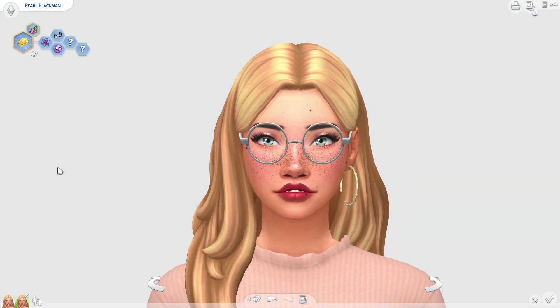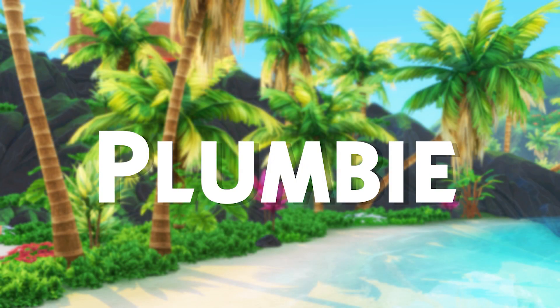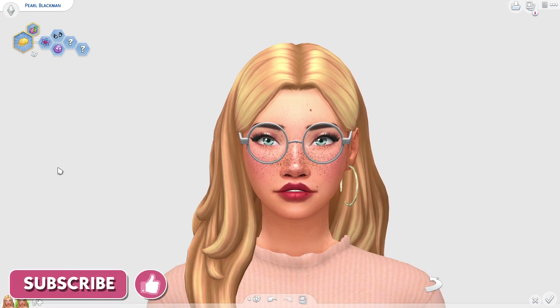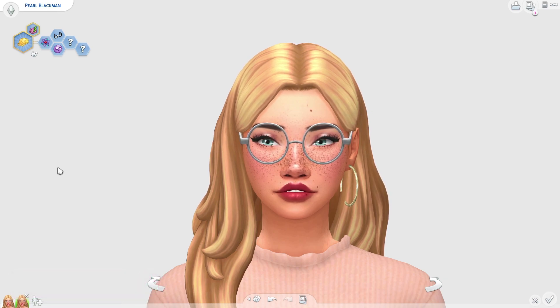Hi my little plums, welcome back to a brand new video on the channel. My name is Plum Bee and today I'm going to be bringing you guys the top 10 Maxis Match glasses of the week. I found some really adorable glasses today that I'm really excited to show you guys. All of the custom content links are linked in the description box down below if you'd like to pick up any of these glasses.